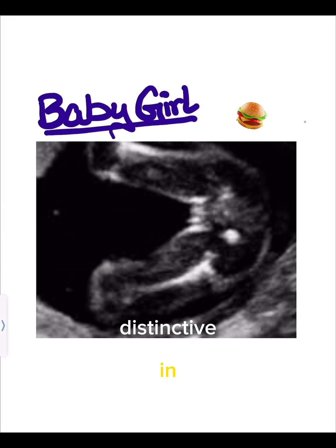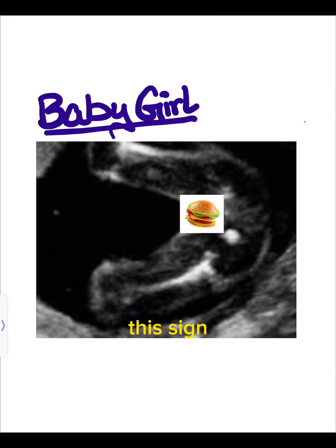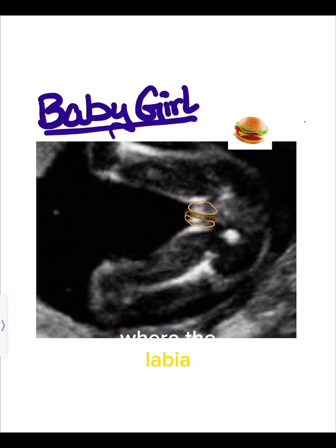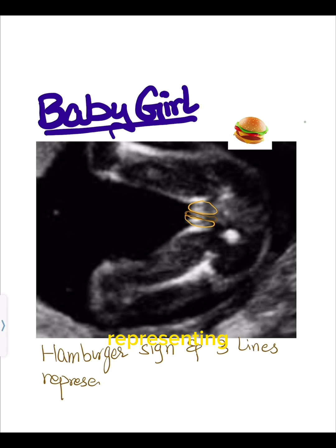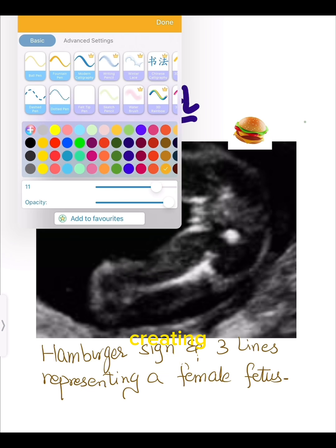The hamburger sign is a distinctive term used in ultrasound scans to identify a female fetus's gender. This sign refers to the appearance of the genitalia during prenatal imaging, where the labia and clitoris create a formation resembling a hamburger. Medical professionals use the hamburger sign as a visual cue to accurately determine the baby's gender. The presence of three distinct lines representing the labia forms the bun of the hamburger, while the middle line signifies the clitoris, creating the patty.